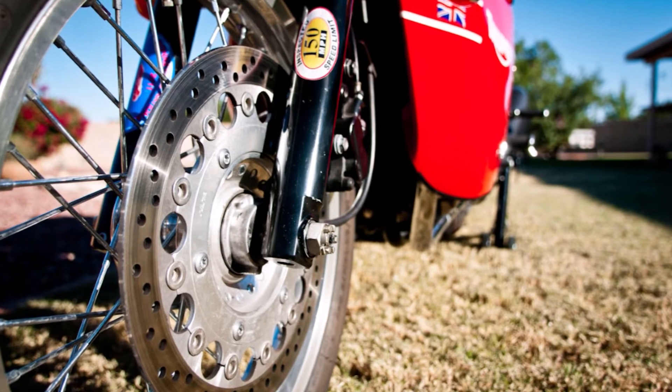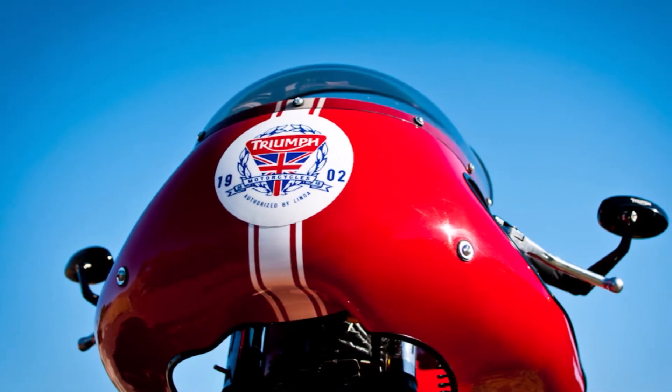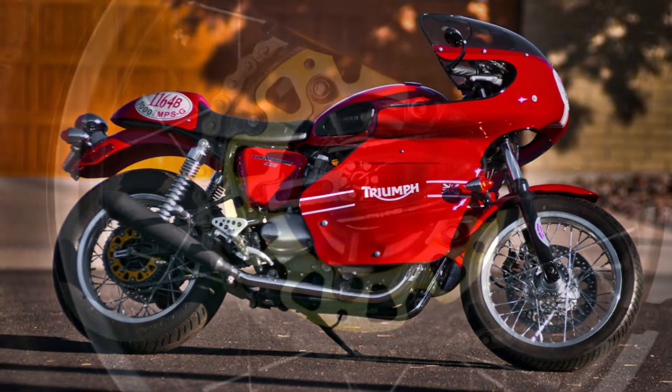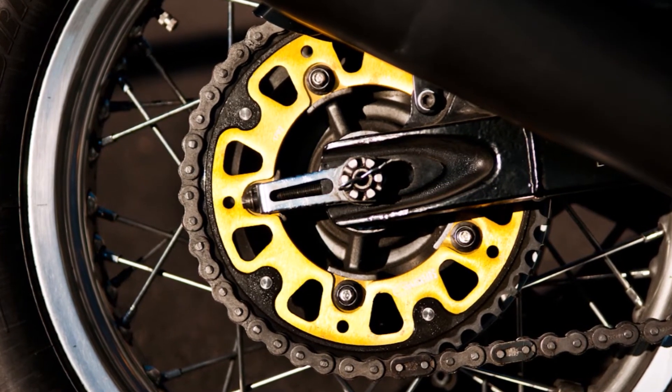we were planning on going to the Bonneville Salt Flats, and that was 2011. I took this Thruxton out to the Bonneville Salt Flats, and I think we ran 125-something out there with the stock bike. I think I had that little short windscreen on the front — a cowl, whatever it was. And that was it.